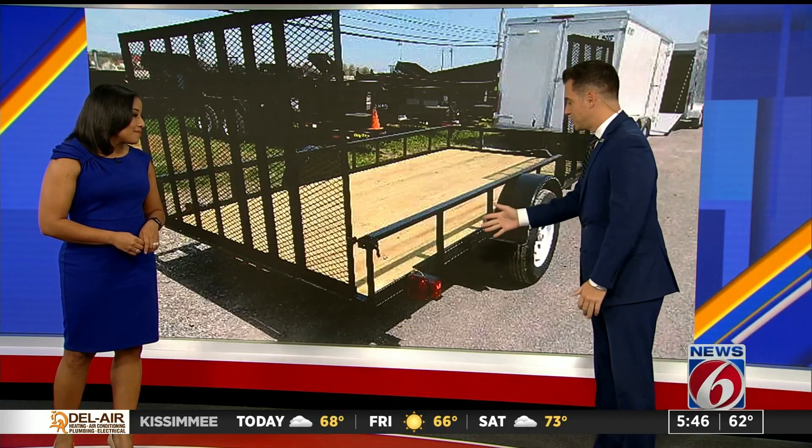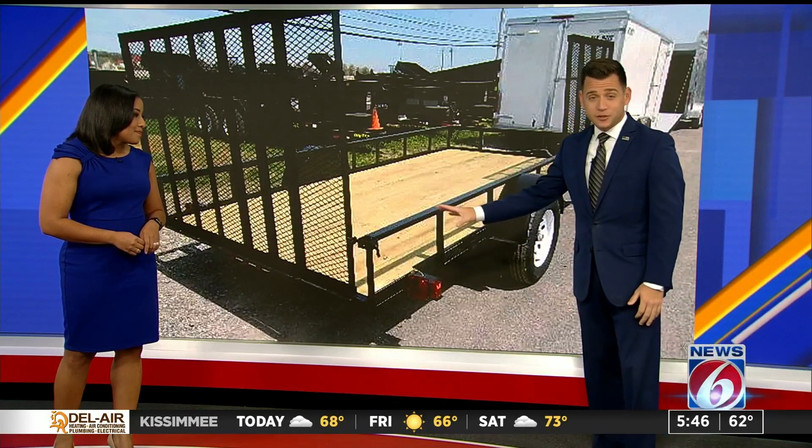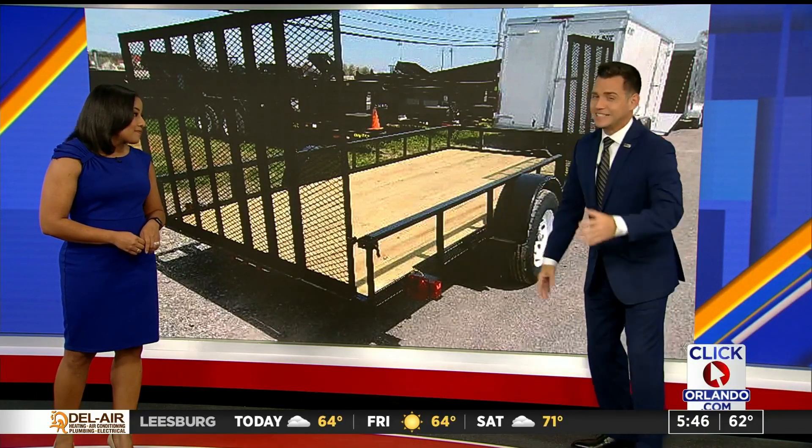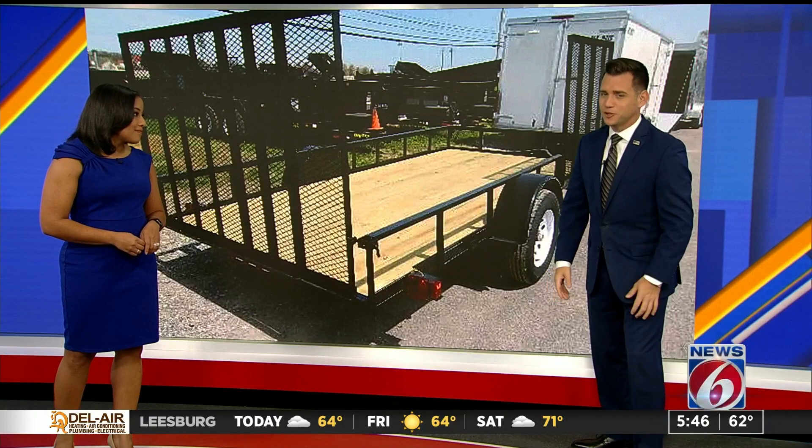Get a partner out there and make sure your taillights are working — it can be very dangerous if they're not. And having your hazard lights flashing because the trailer lights are not working is not an exemption to the law. So make sure your stuff's good.